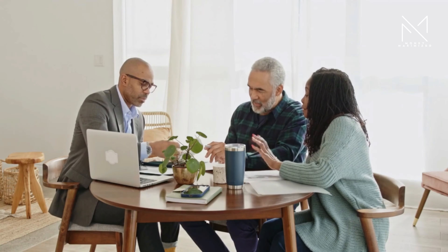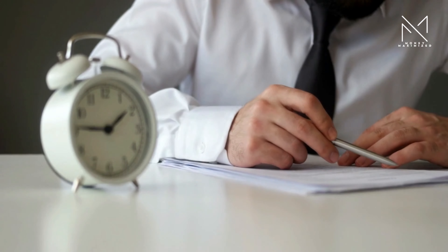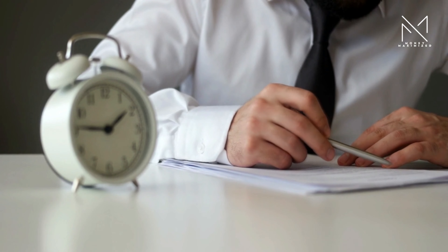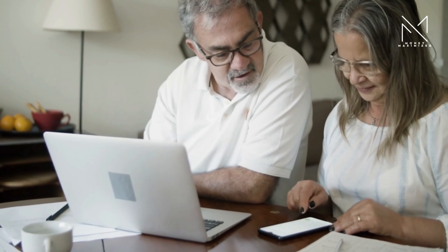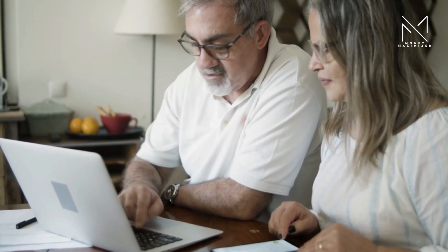How does a trust work? You create a trust by making a legal document that explains your wishes. This document is like a set of instructions. You also choose someone to be in charge of following these instructions — this person is called the trustee. The trustee's job is to manage the assets in the trust and follow your instructions.